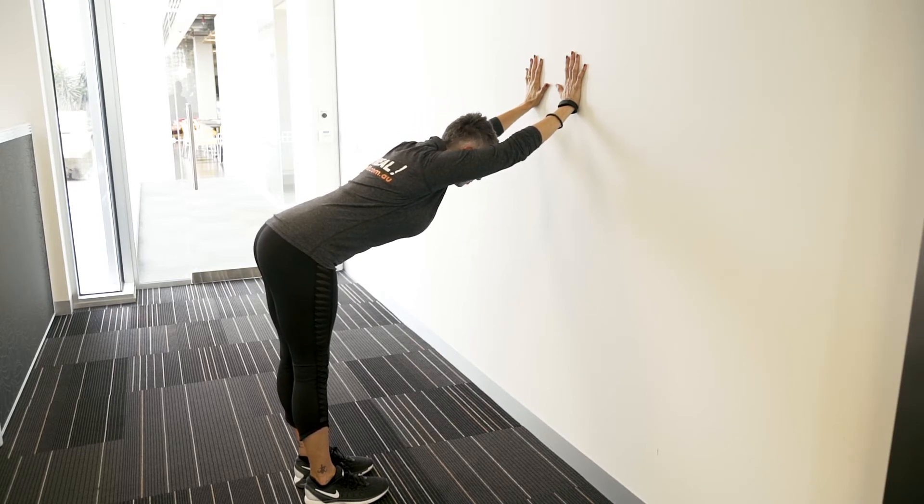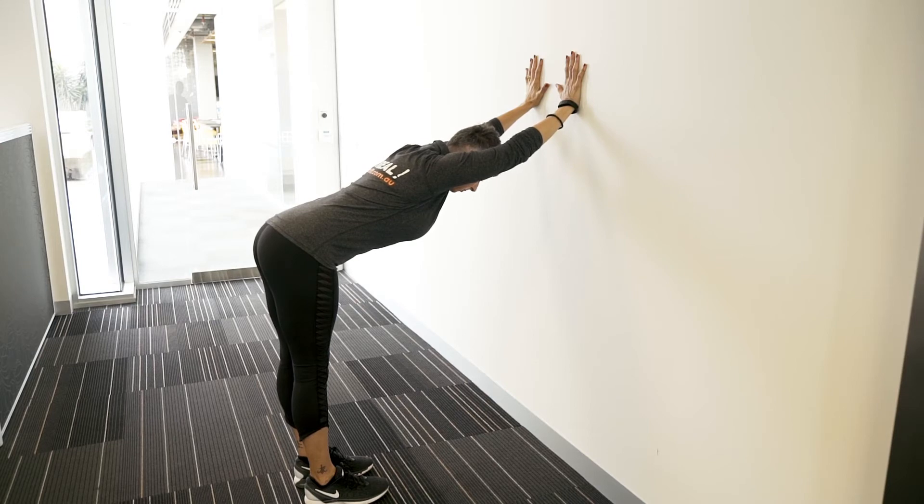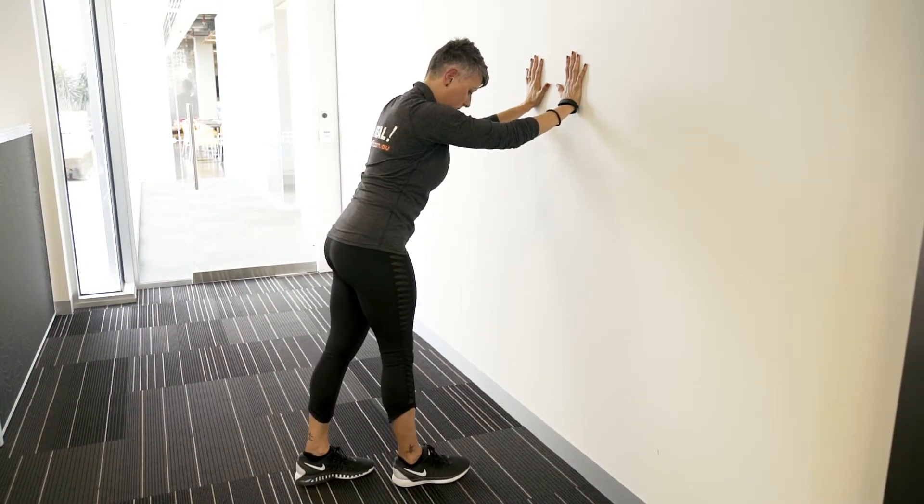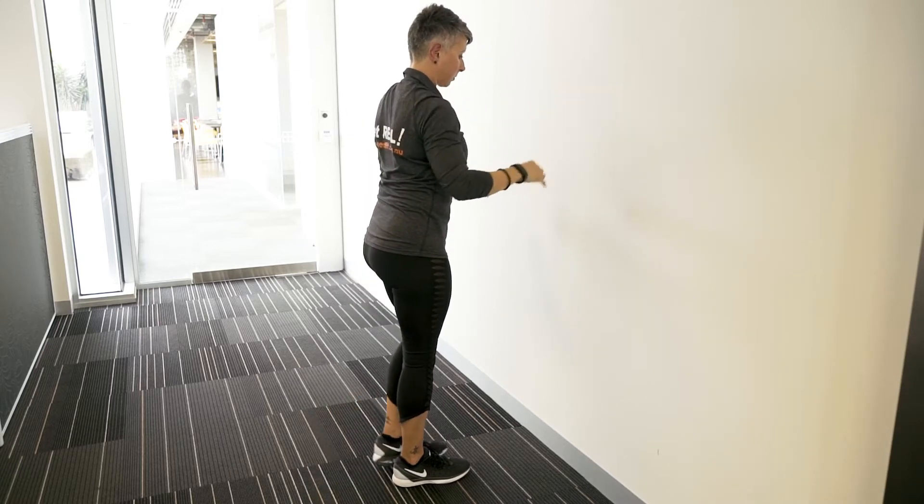Let your shoulder girdle drop down heavy and breathe slowly for a count of ten, and gently pull your belly in. When you're ready to come out of the pose, step back from the wall and shake your arms out.